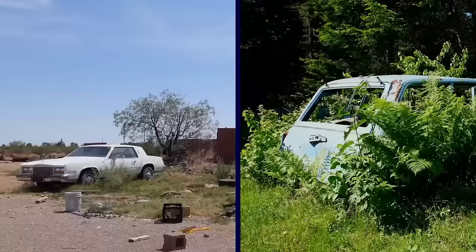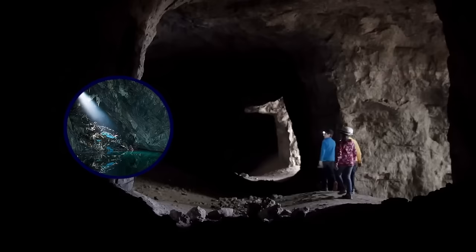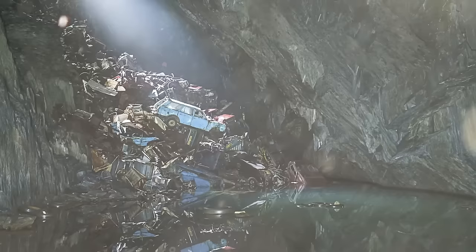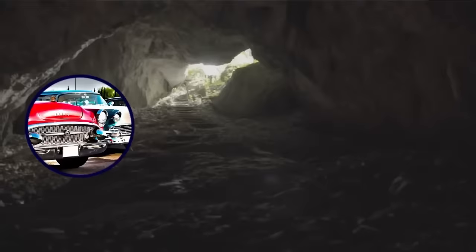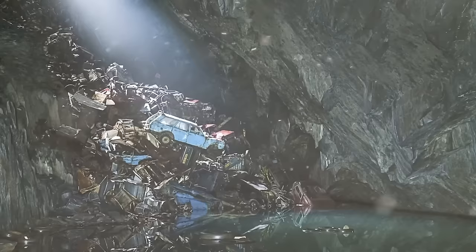Mystery Car Graveyard: It's not uncommon to find abandoned cars on the side of a remote road or rusting in the forest. But a group of urban explorers didn't expect to find hundreds of cars hidden inside a Welsh cave. About 200 feet below the surface, they discovered cars in various states of decay cascading down a steep slope. Most were from the 1970s, but considering the mine closed in 1960, one can't help but wonder how all those cars got there.